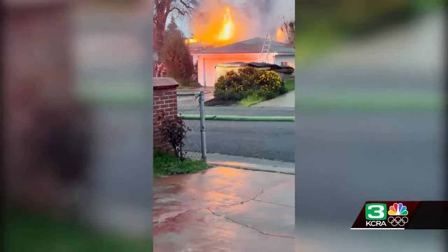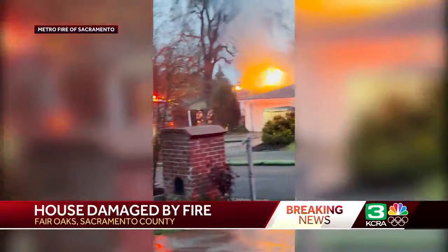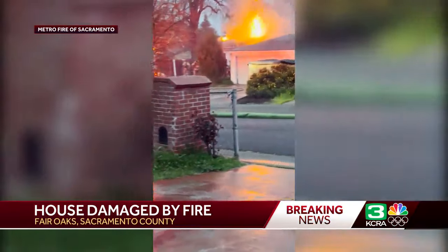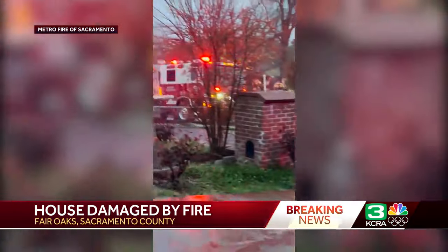This is the scene that firefighters arrived to on that very roof when they arrived here to Penn Oak Lane just after 7 a.m. You can see the flames clearly shooting through the roof of this home.